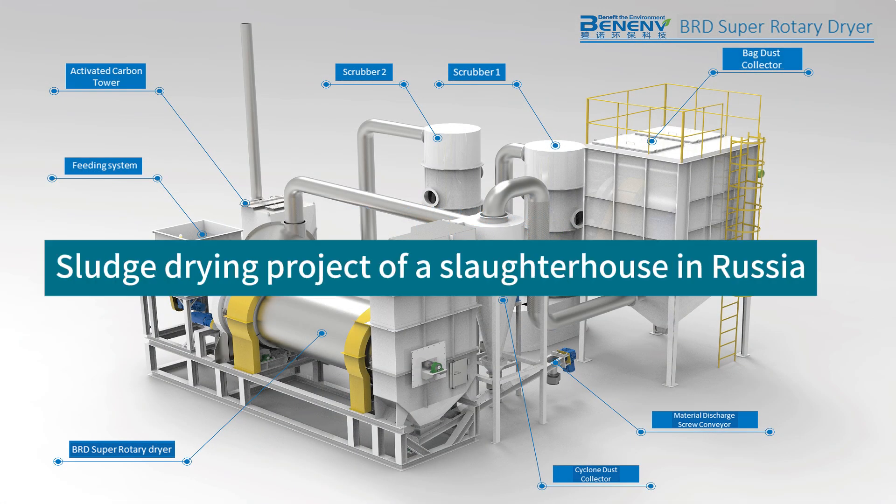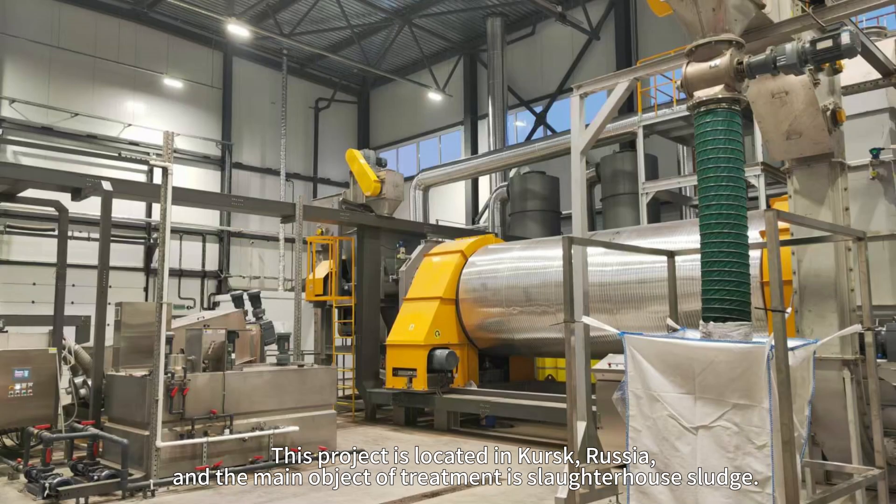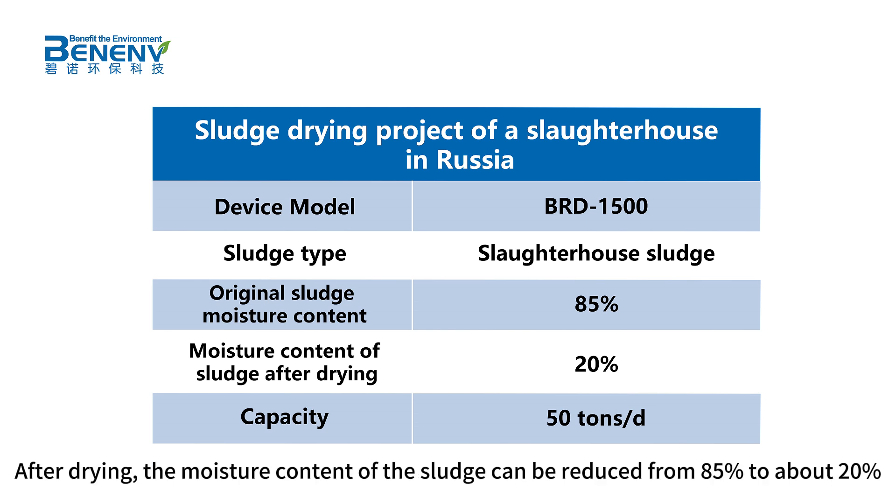This is a Sludge Drying Project of a Slaughterhouse in Russia, located in Kursk. The main object of treatment is slaughterhouse sludge. The BRD-1500 Super Sludge Dryer is produced by Beninv with a processing capacity of 50 tons per day. After drying, the moisture content of the sludge can be reduced from 85% to about 20%.